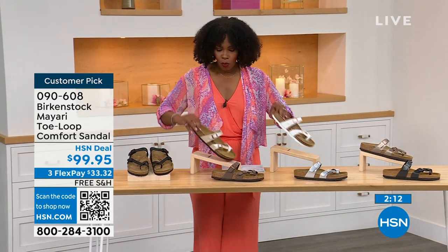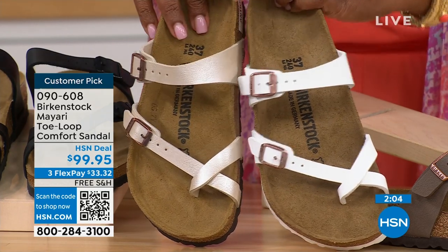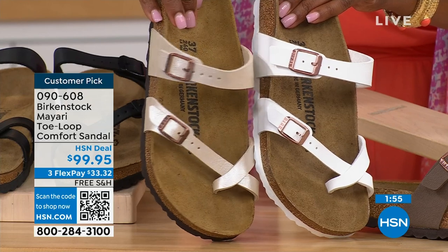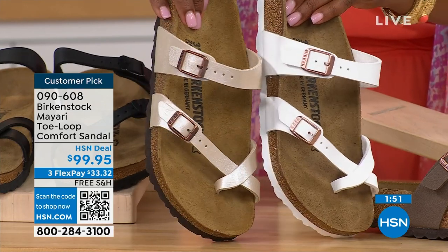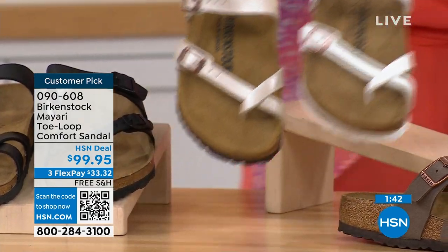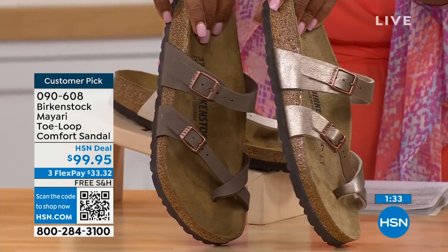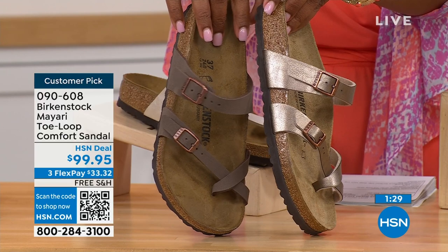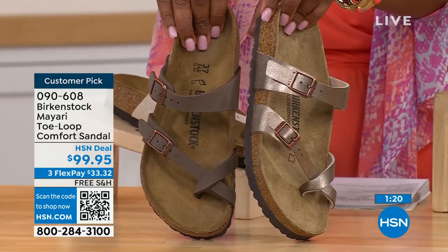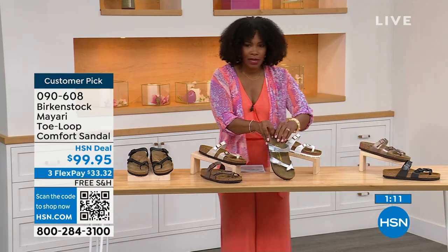The lightest options are antique and white. White is clearly white with a rosy tone on the buckle. Antique is still light — more of a pearlized, creamy color. The white one has a white outsole while all the others have a darker outsole. For neutrals, we have mocha — a slightly deeper, brushed dusty brown — and graceful taupe with more of a metallic finish. Lastly, silver is the most limited with about a hundred remaining.